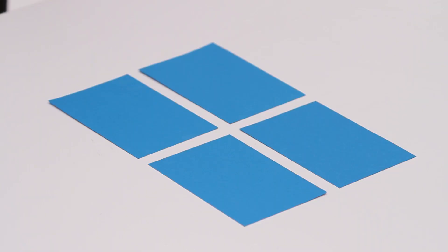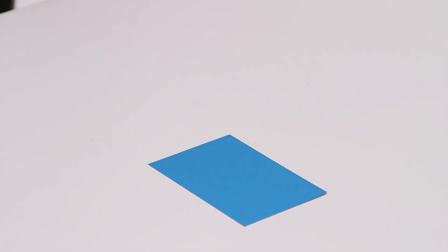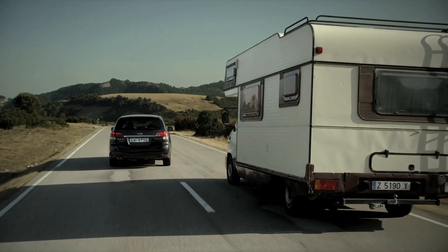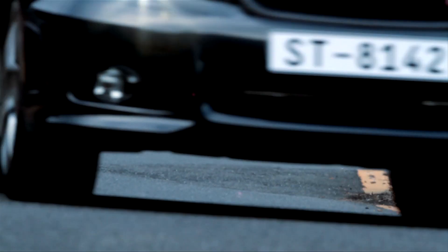Inconsistent contact with the ground means that the car is only supported by this small area — it doesn't take much to see that this is dangerous. Ideally, tyres maintain contact with the ground under any road conditions. Subaru has always focused on this key aspect of safety in its pursuit of the ideal car.